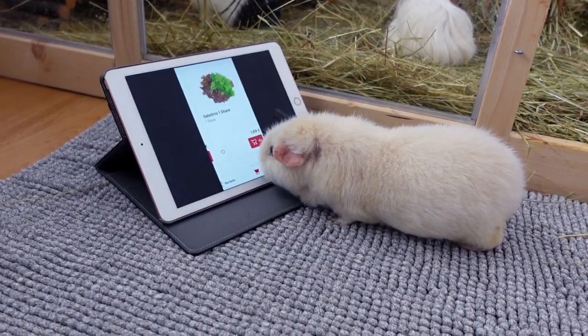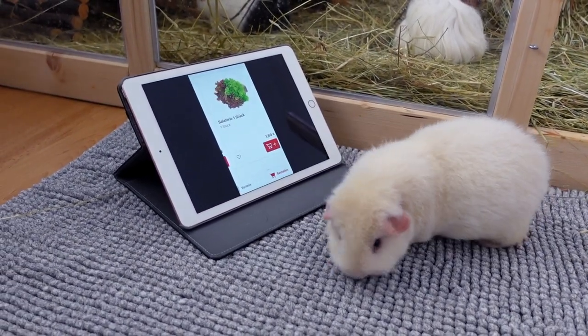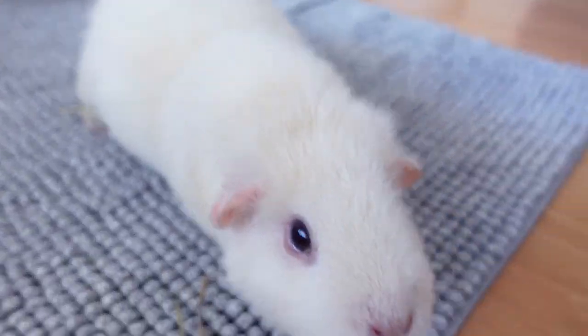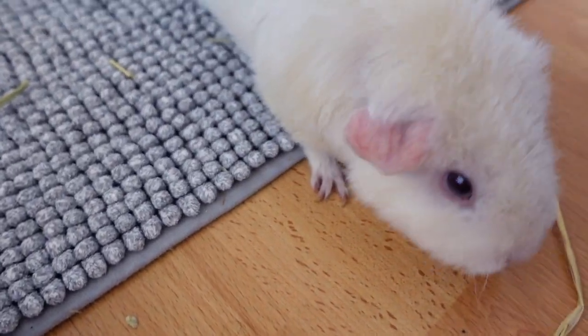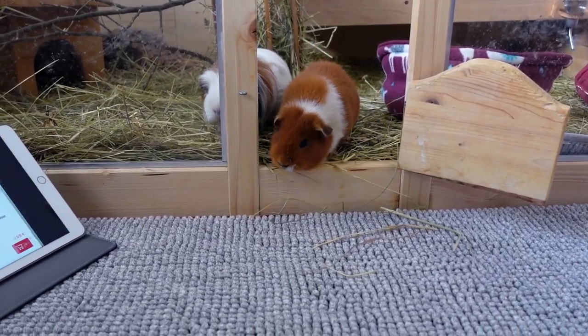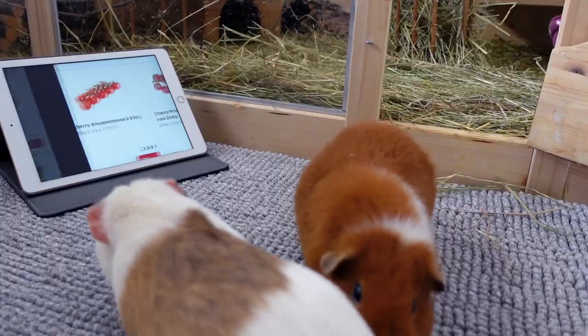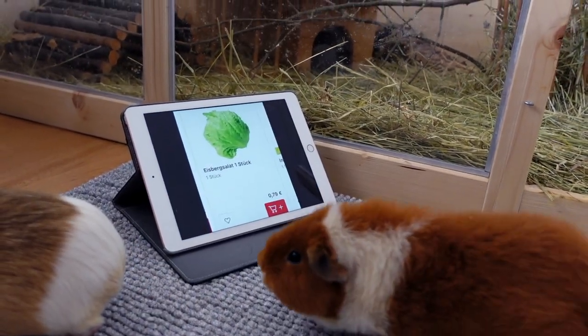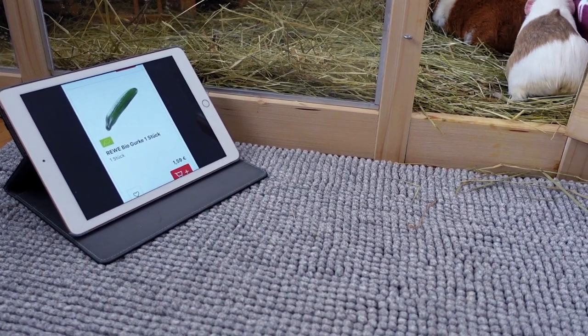Lumi, more organic romaine lettuce. You're playing this game really well, Lumi! Let's hope some of these items are on sale at the supermarket. And Gatsby picked a tomato. And I guess I will be placing an order.